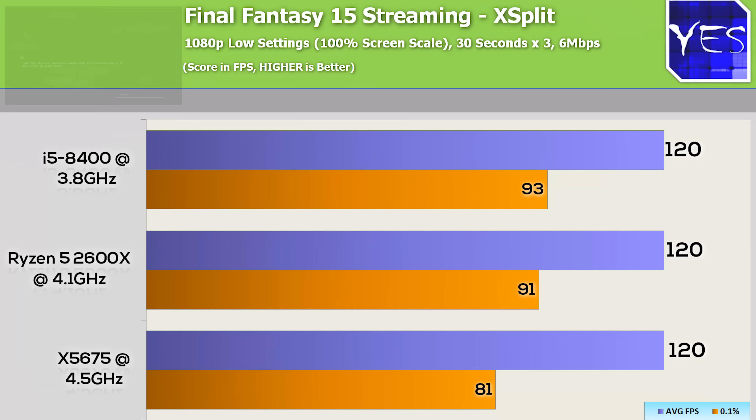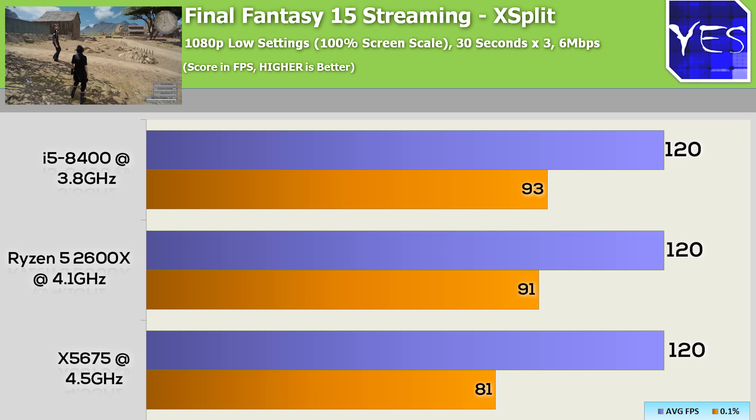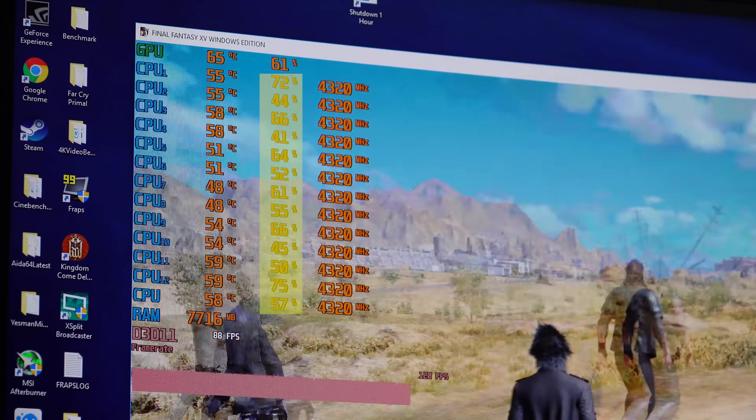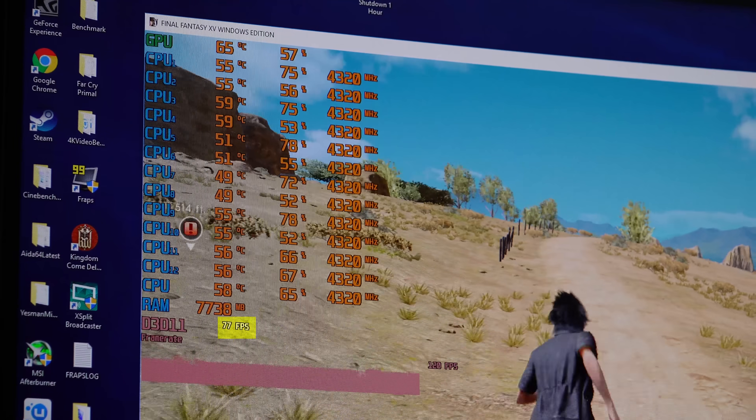This is the option I do recommend as opposed to using the CPU for encoding. In this particular benchmark — Final Fantasy 15 — if we were using CPU encoding, we saw the CPU cores being stressed a lot more than they otherwise would and there was a massive stutter halfway through the run.